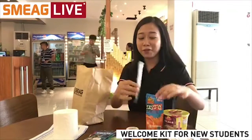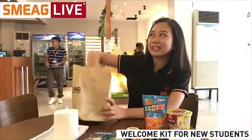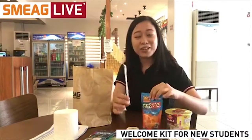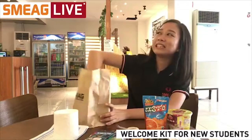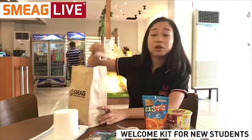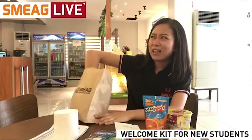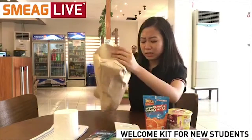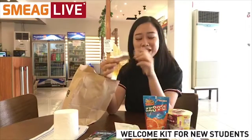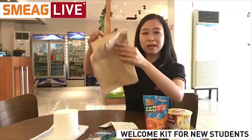We also have a straw for your juice drink, and another straw so you can share with your friends. Next is some shampoo — again, hygiene is very important. And the last item inside the pack is toothpaste. So that's pretty much everything that's inside the pack.